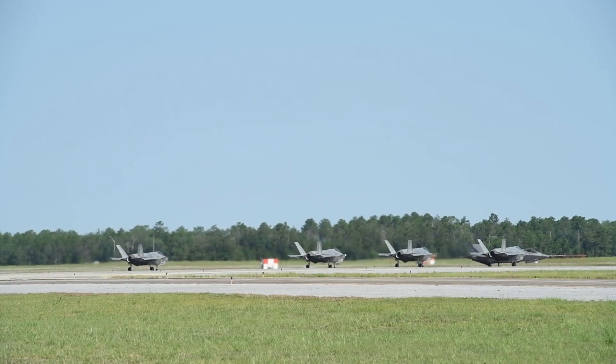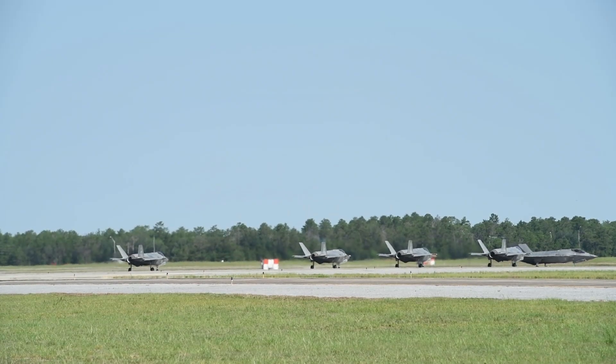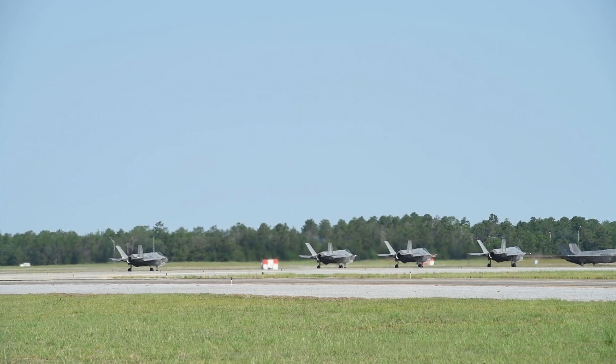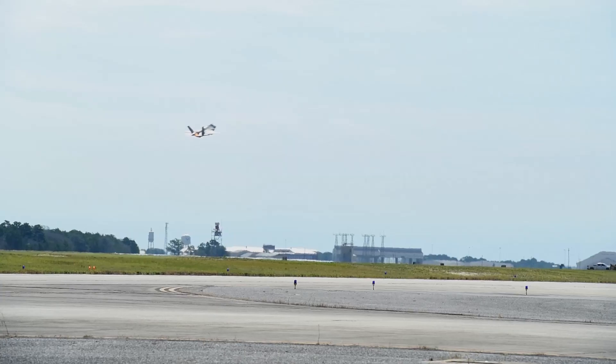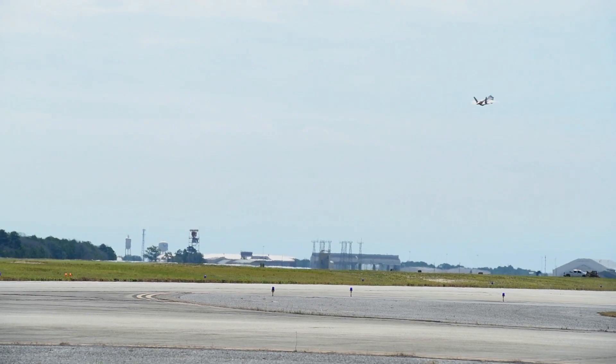Be happy with whatever you get. Every airframe out there is awesome, and every job that the Air Force has is awesome in its own way. So just be really good at whatever you get assigned to, and that'll show more about you and your character than anything else.